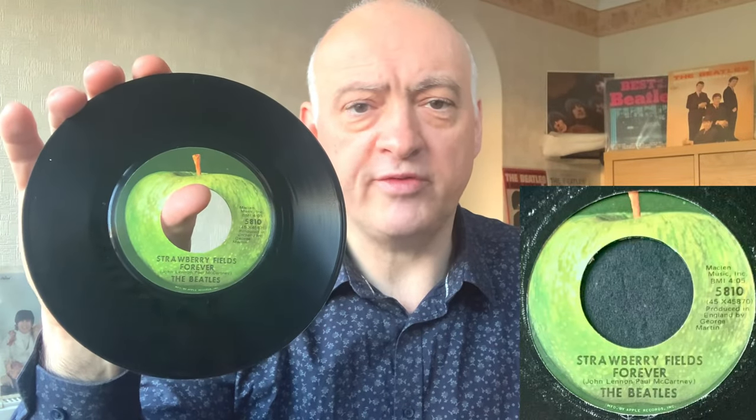On to 1967 — probably my favourite Beatles single of all time — 'Strawberry Fields Forever' and 'Penny Lane', on Apple 5810. Wonderful stuff — a double A side. Let me turn it around the right way — there we go: 'Strawberry Fields Forever' and 'Penny Lane'.